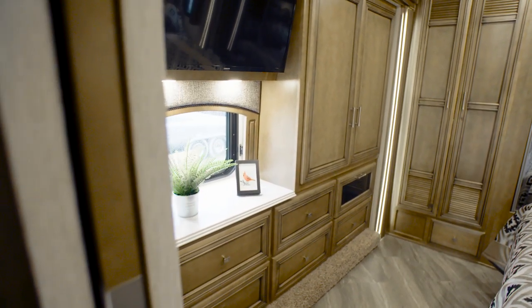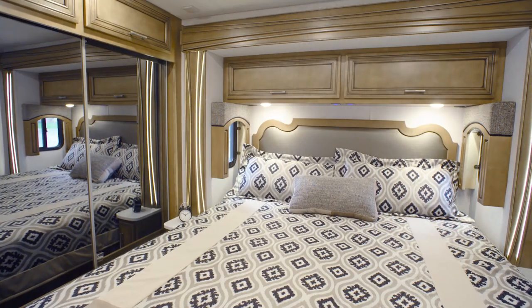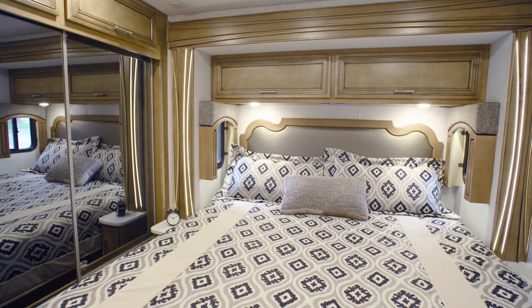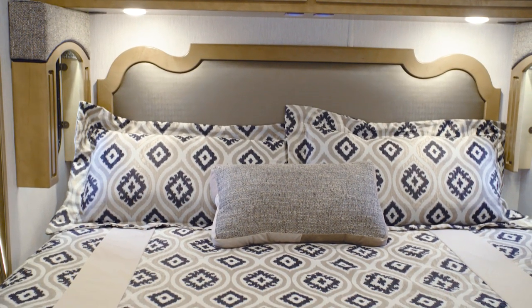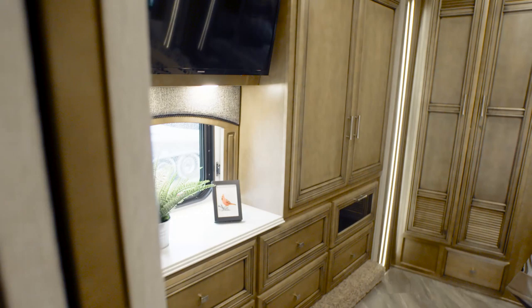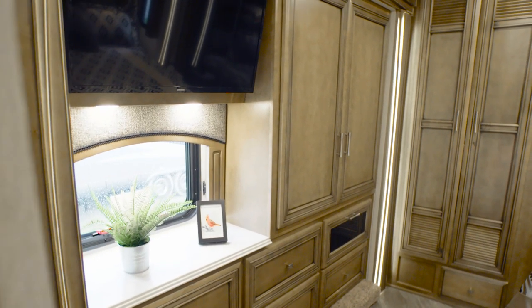Behind a wooden pocket door lies the master bedroom, where you're greeted by a plush pillow-top mattress beneath a leather-bound headboard. Upgrade to the optional Sleep Number adjustable mattress for even more comfort. You'll also find a second LED TV and Blu-ray player.